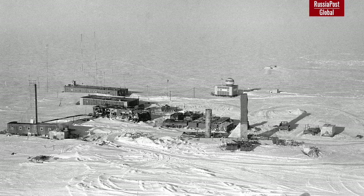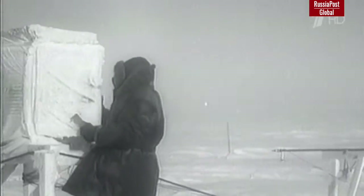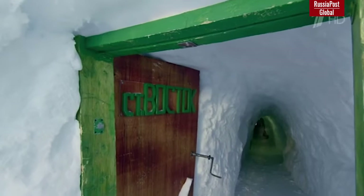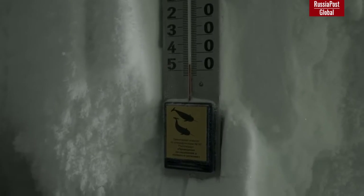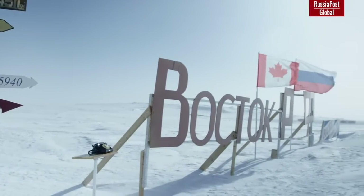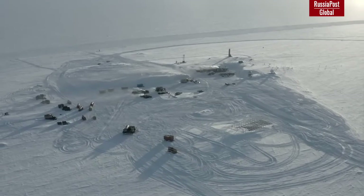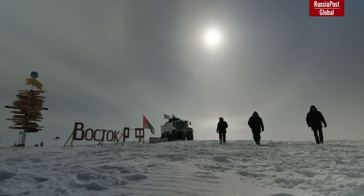Vostok Station was founded in 1957 on the ice dome of Antarctica at an altitude of almost 3,500 meters. Living conditions at the station are considered among the toughest at the South Pole. The average temperature is minus 35 degrees Celsius in summer and minus 66 degrees Celsius in winter. In July 1983, the absolute temperature record of the planet — minus 89.2 degrees Celsius — was recorded there. The station was remodeled in 1974 and 1982, but by the late 2010s it became apparent the complex needed replacement, with older structures buried under up to 5 meters of snow.